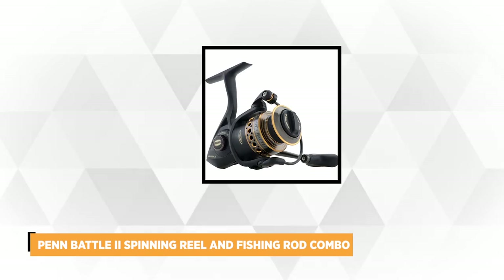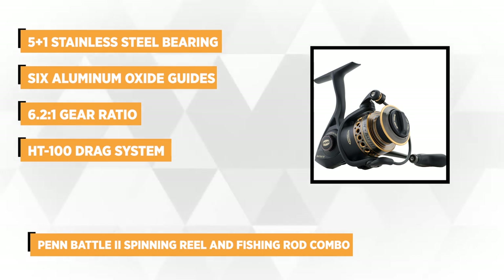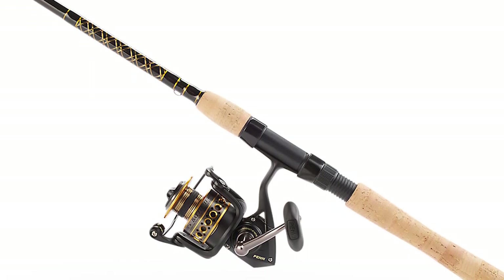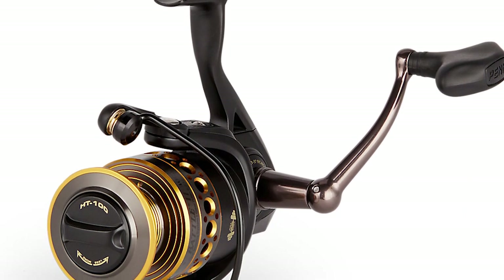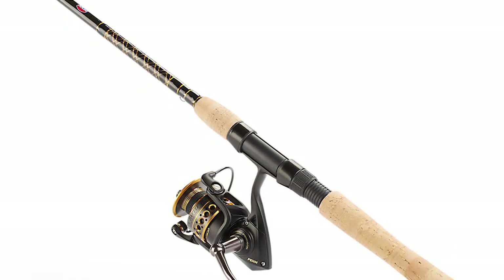At number four is the Penn Battle 2 Spinning Reel and Fishing Rod Combo. Finding a sturdy and stable fishing gear has never been easier with this product. It has a full metal body, side plates, and rotor that is perfect for catching larger saltwater species. It may weigh 2.75 ounces when assembled, but it's strong enough to handle extra pressure. The Penn Battle 2 combo has a machined and anodized aluminum super-lined spool that enables anglers to braid without a mono backing. Engineered with a 5+1 stainless steel bearing system for smooth, uninterrupted operation, rest assured you can enjoy years of trouble-free fishing.